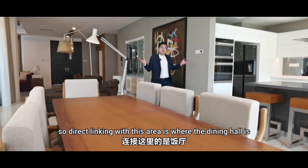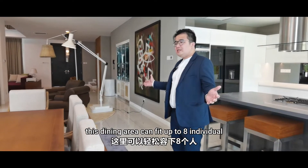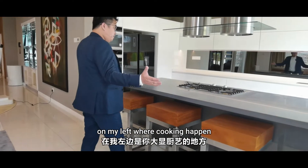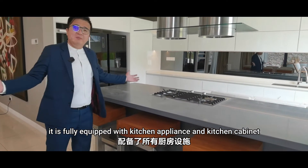Directly linked with this area is where the dining hall is. This dining area can sit up to 8 individuals. On my left, where the cooking happens, it's fully equipped with kitchen appliances and kitchen cabinets.